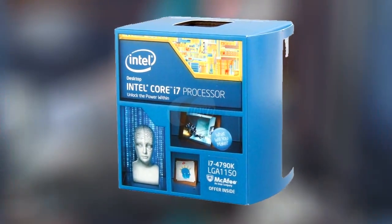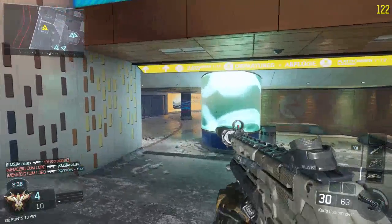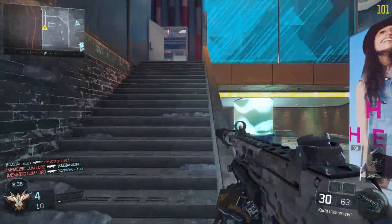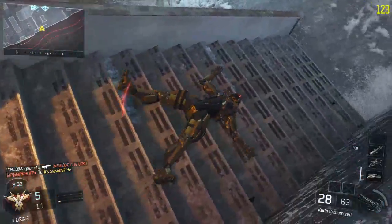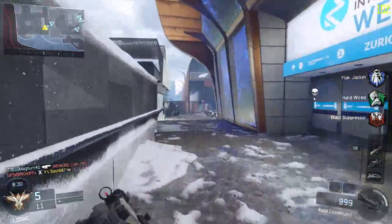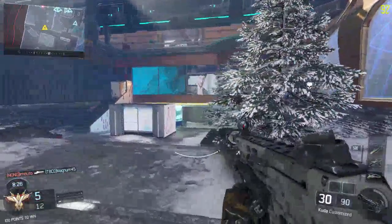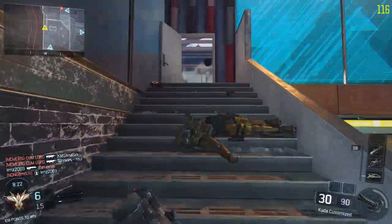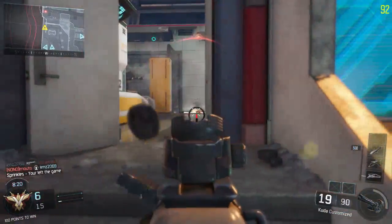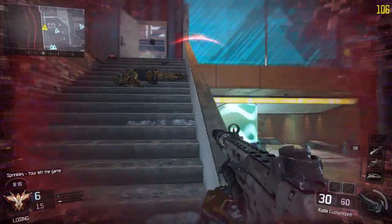I have an Intel Core i7-4790K. It is not one of the new Skylake CPU series, which I have been using a lot lately in my builds. This is a little bit older — it's a socket 1150 — but it's one of the K versions. It's very overclockable, unlocked voltage, and you can push this thing very far with proper cooling. It has four cores and eight threads, and it's a very good deal at only $330 for a very overclockable, high-tier CPU.